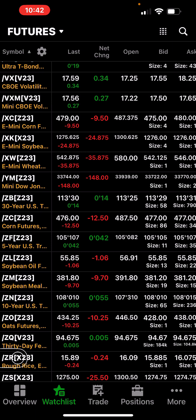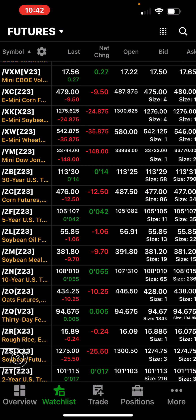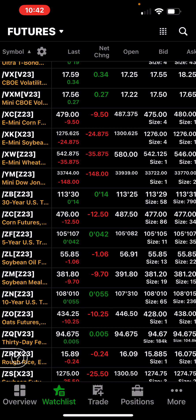I don't know what the limit is — I'd have to do research — but they got whacked. We'll see what happens, we'll see how they open up Sunday night. Maybe it's a good bounce, I don't know — I've got to do some reading on that. I think that's it for the grains.